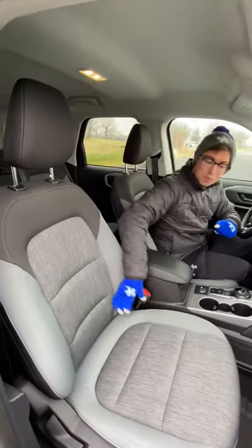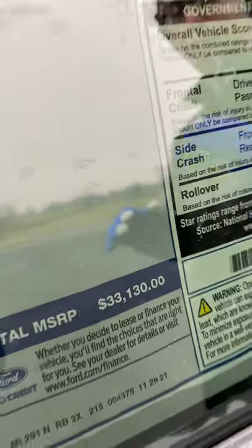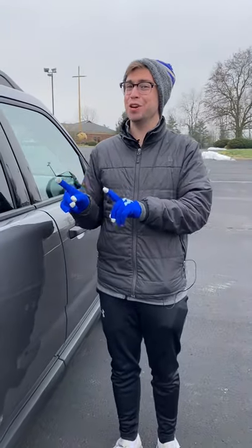Reason three is that this Bronco Sport is built for adventure. In the back, you can get a 400-watt inverter so you can plug everything in while you're camping. We also have these specific seats designed for durability in case you get stuff on them. And finally, we have a price tag of $33,000 for this particular model as equipped, which I think is a pretty darn good value.